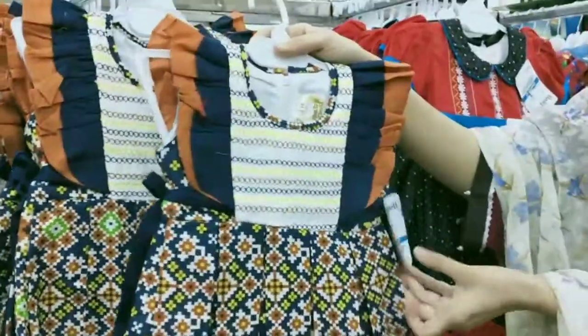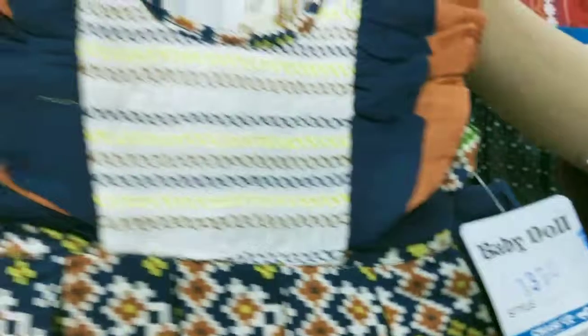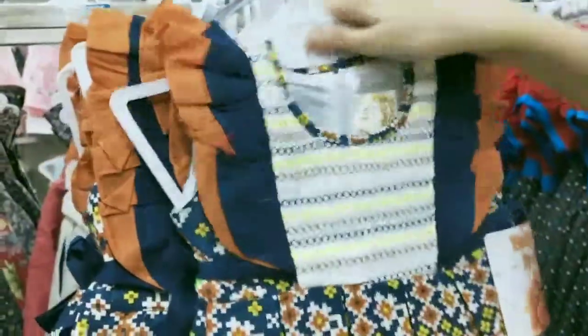Welcome to the Summer Baby Props. Today we are going to show you the Summer Baby Props. This is the ETH collection in Chesa, Multan.